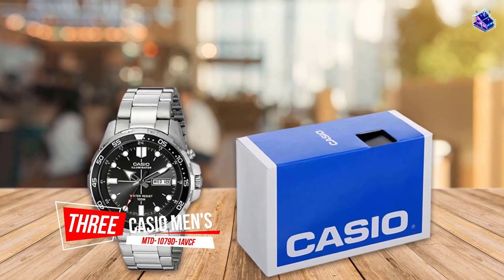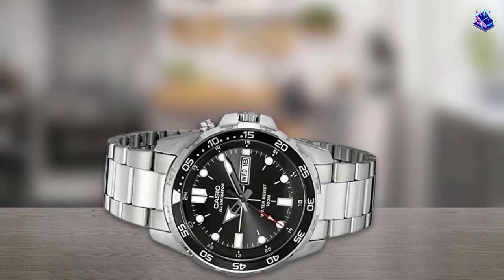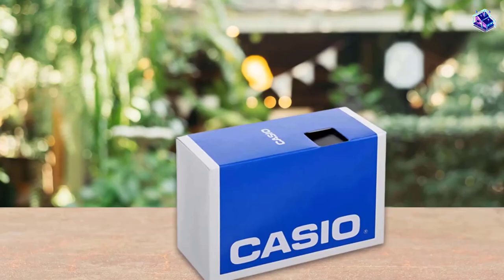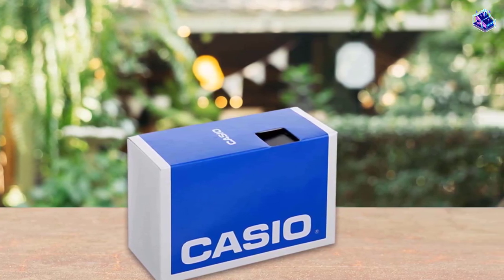Number 3: the Casio Men's MTD 1079-D1 AVCF Super Illuminator. I have owned this for several years and can tell you it's one of the most underrated quartz divers out there. I went through a phase where I insisted my watch have a light. This Casio is solid and looks decent too. I like the big, legible dial while still having a diver look to it.